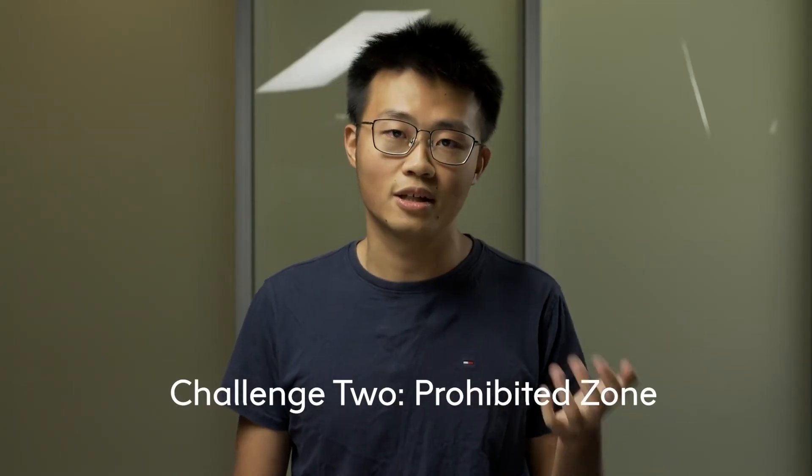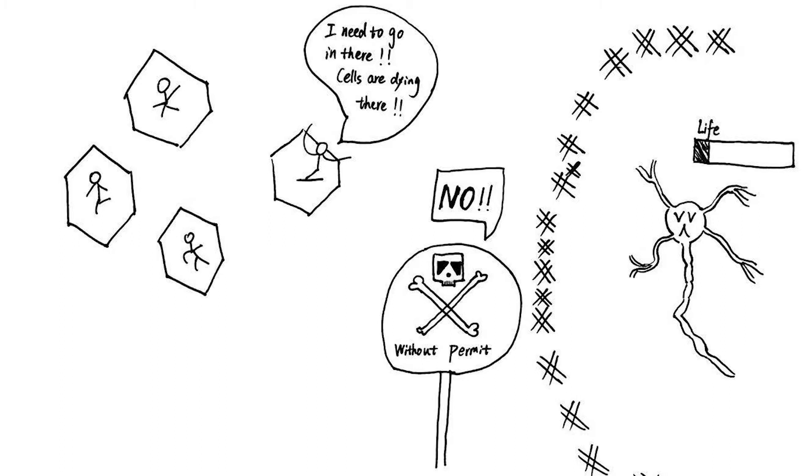Second, there are some prohibited zones in the body which prevent these vehicles from going in. So when the virus doesn't have the permit to enter these zones, we don't have the capacity to fix the problems there.